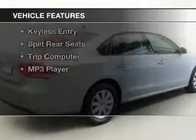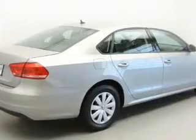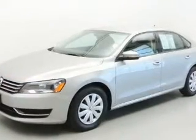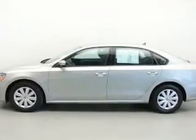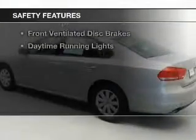The features include Bluetooth connectivity, digital audio input, steering wheel controls, tilt-and-telescopic steering wheel, an alarm system, cruise control, keyless entry, split rear seats, a trip computer, and an MP3 player.